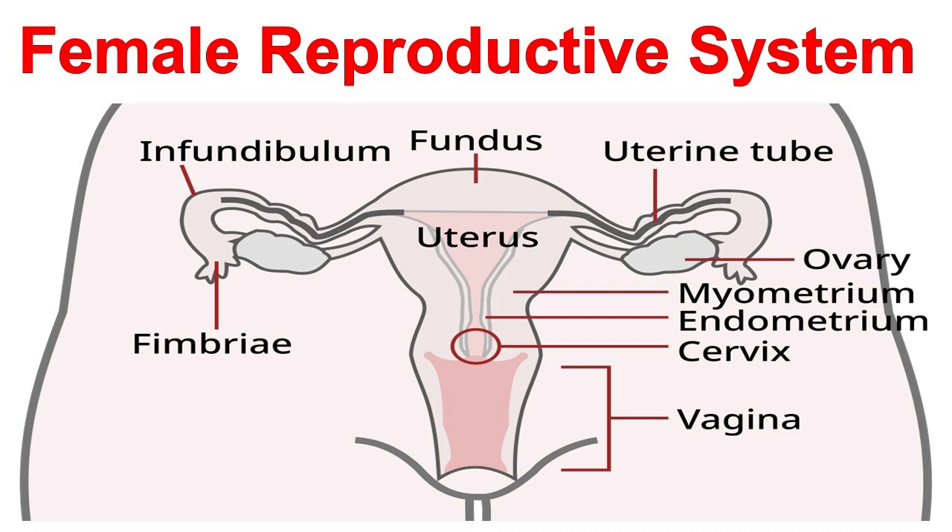The vagina is a muscular and elastic tube that connects the cervix to the outside of the body. The vagina receives the penis during sexual intercourse and also serves as the birth canal during childbirth.